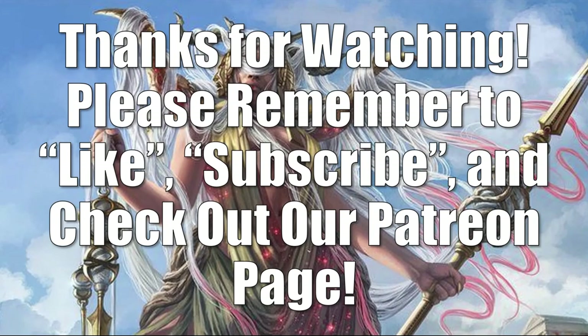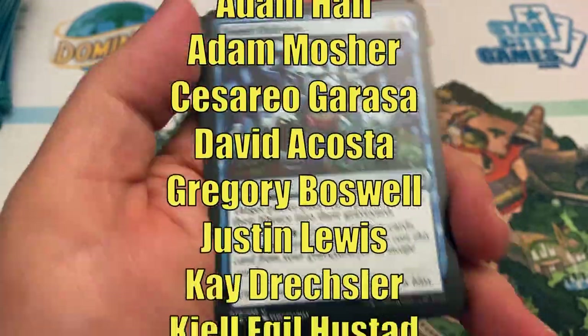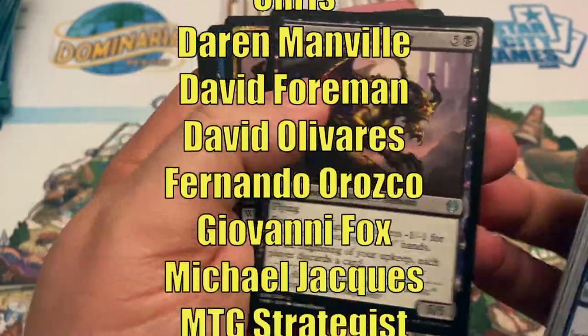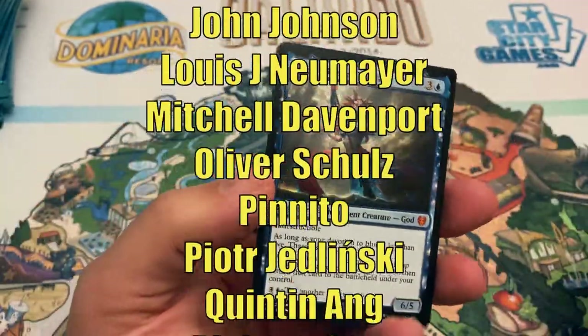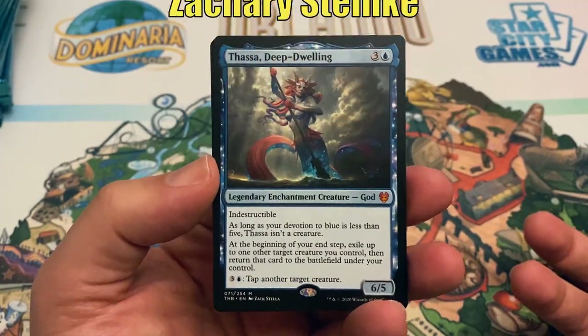Alright, that does it for this episode of the Market Watch. Until next time, thanks for watching. Please remember to like and subscribe and have a great day. This video is made possible through the generous support of viewers like you on Patreon. Check out the description below for links to our Patreon page as well as our Amazon Affiliate Store, where a small percentage of all sales will also help support the channel. If you haven't had a chance yet to subscribe, hit that subscribe button so you don't miss any new videos on Heroes and Legends. Talk to you again soon and have a great day.